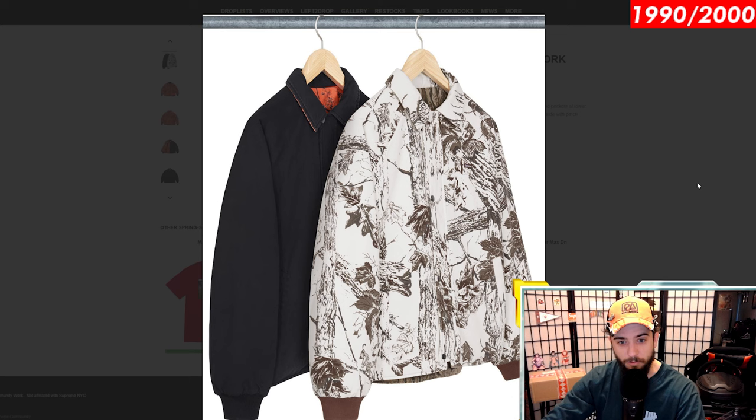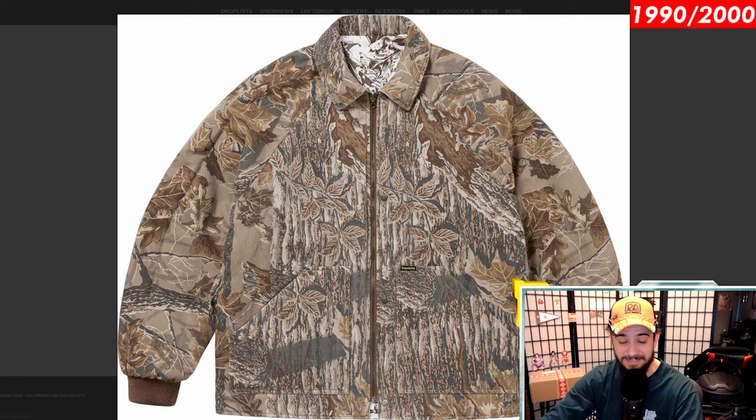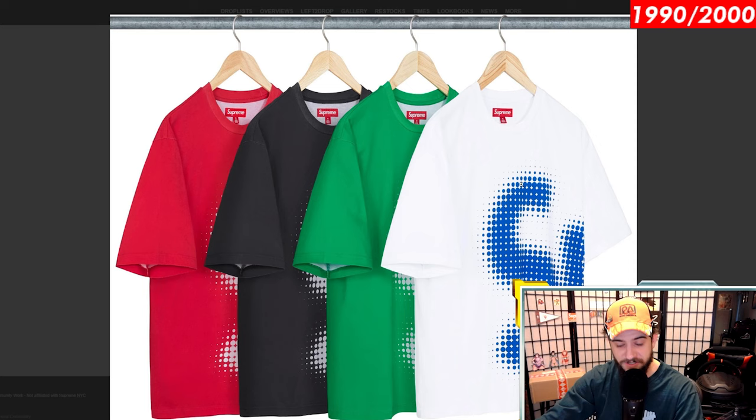The quilted work jacket by Realtree — pretty cool. I like the reversible designs on this guy. Definitely more of a winter piece for sure, so unless you live in a pretty cold environment or want to save it until next year, I would hold off for this upcoming winter. I like this one a lot though, because if you actually are a hunter near a snowy area or up north, you can actually use this as functional camo, which is pretty cool.